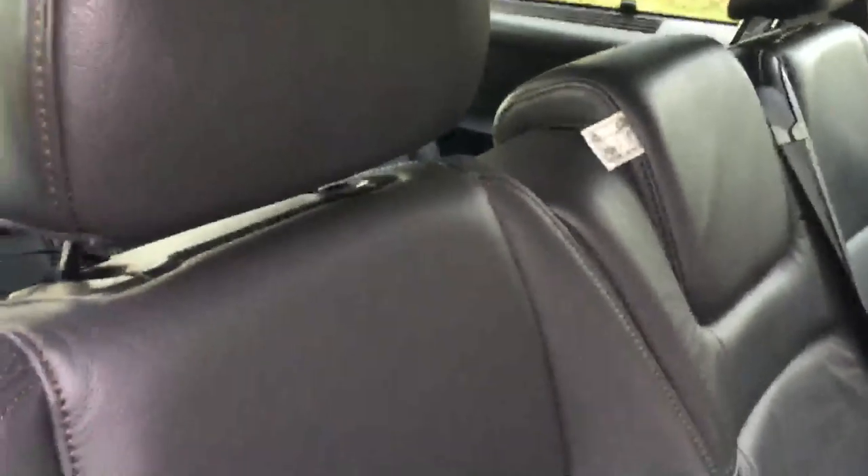The interior of the vehicle is full leather dark grey with yellow stitching. It's got 7 headrests, ISOFIX child seat preparation, and for your safety it's got front, side and rear airbags.